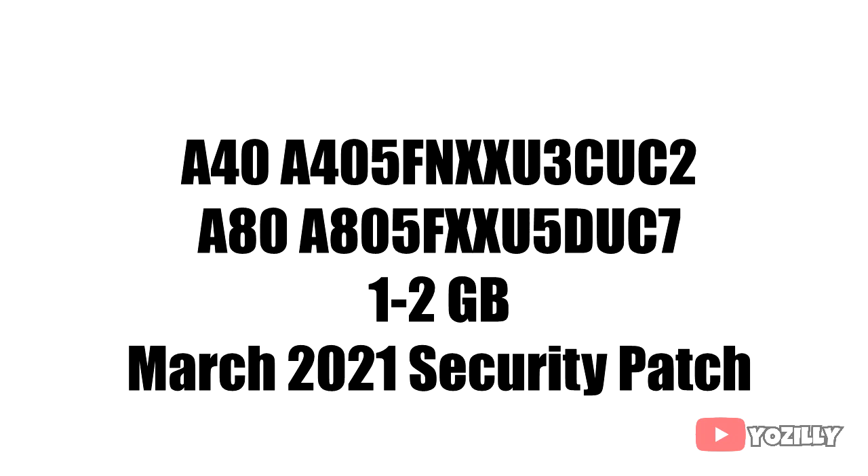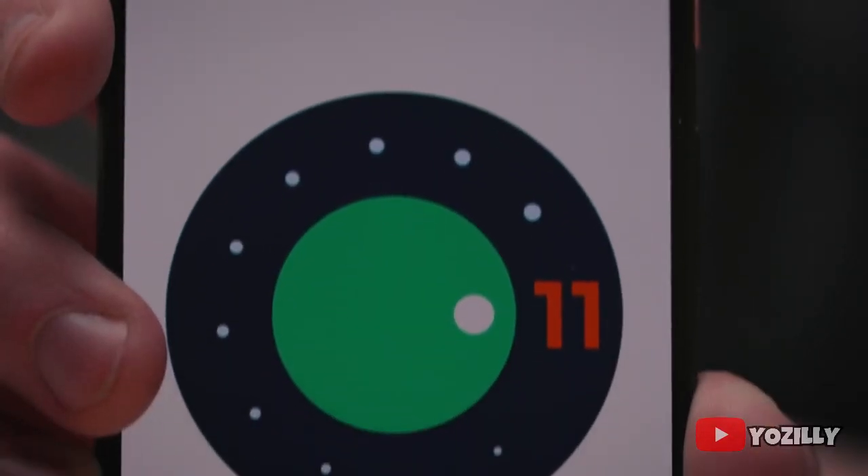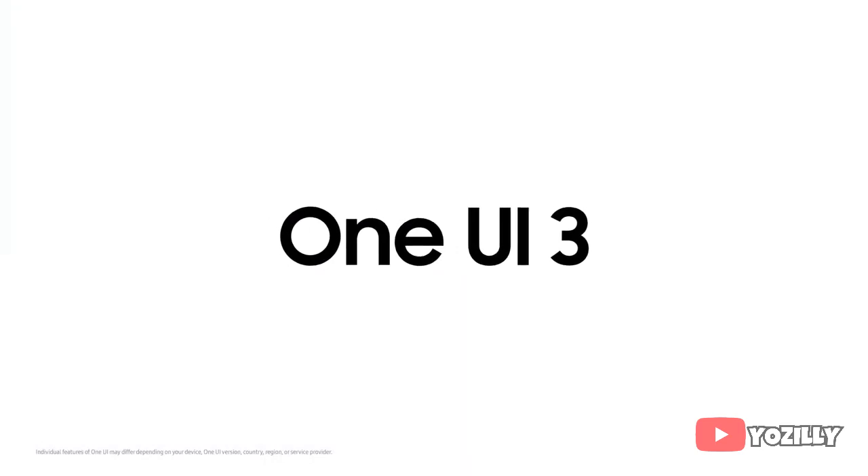Right now I don't have the actual screenshot of the update for both smartphones, but the A40 update has its version number and the A80 update has its version number. The size will be around one gigabyte and they will have the March 2021 security patch.